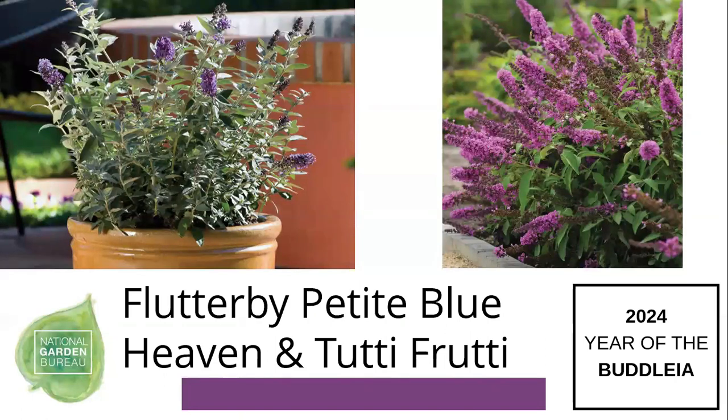Some of our small plastic varieties include Petit Blue Heaven and Tutti Frutti — great small 18-inch by 18-inch butterfly bushes. Most buddleias need full sun — six or more hours of sunlight.